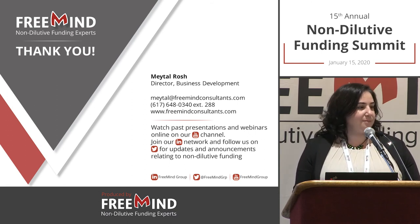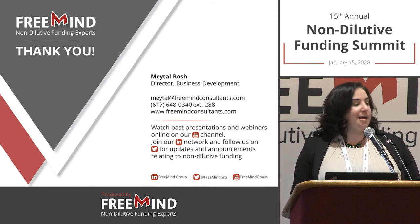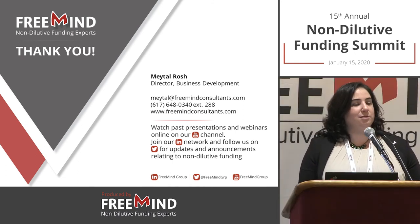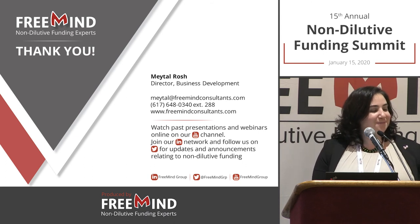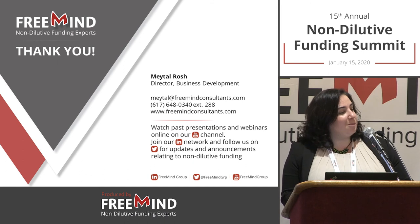You can access all the programs online publicly, but to submit you need to be registered. Registration took me about 10 minutes once. There's no lag time, no processing time — just a very short form.